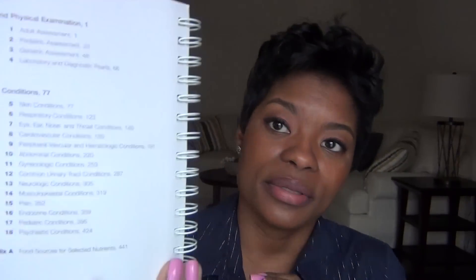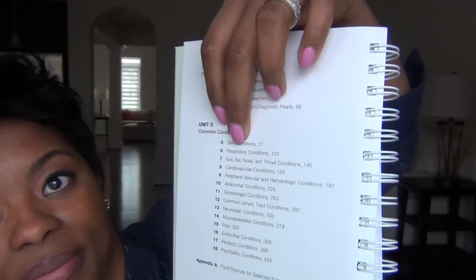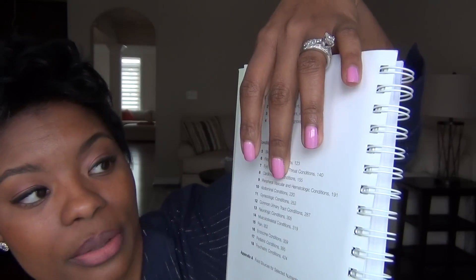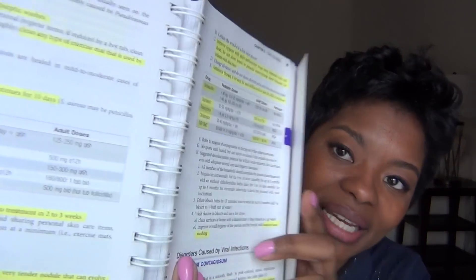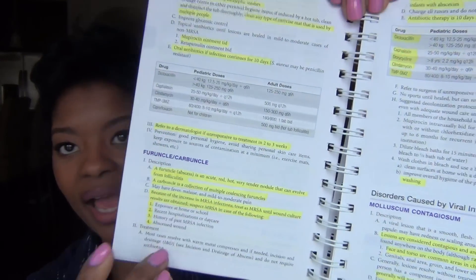To give you guys a little rundown of some of the chapters: you've got skin conditions, respiratory conditions, ear, nose and throat, cardiovascular, peripheral vascular, abdominal — the book covers everything. I'll show you how I've been going through and highlighting everything. I really like this chapter on abscesses, furuncles and carbuncles. I got so much from that — I see that a lot in practice. The book just takes you from A to Z.